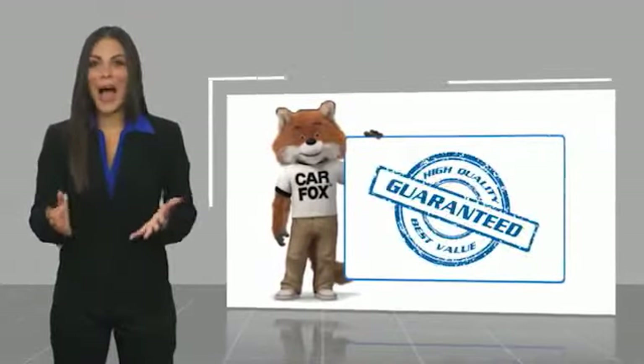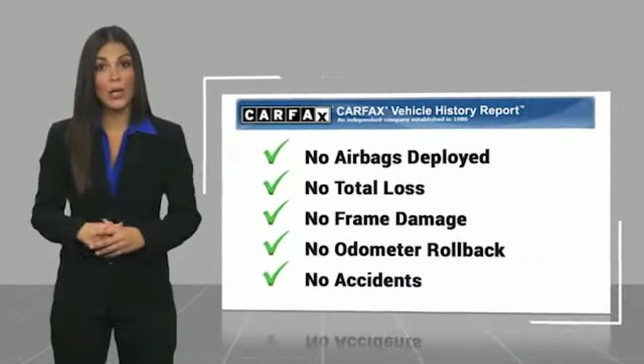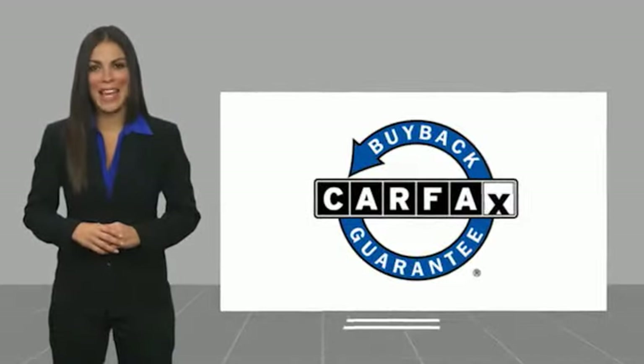Let us know when you stop in. Here's another high-quality vehicle with a Carfax Vehicle History Report. Be sure to find a complimentary copy of this report online or contact the dealership. This vehicle qualifies for the Carfax Buyback Guarantee.